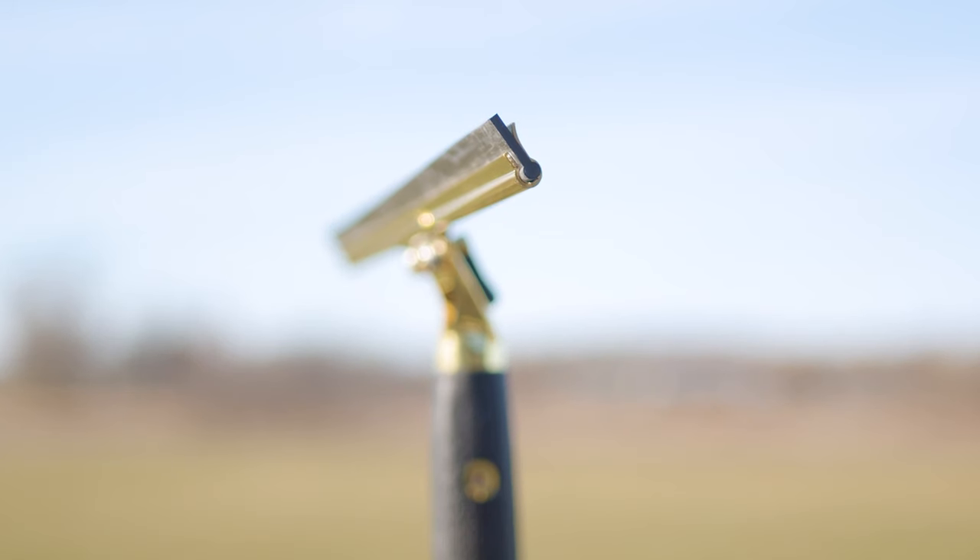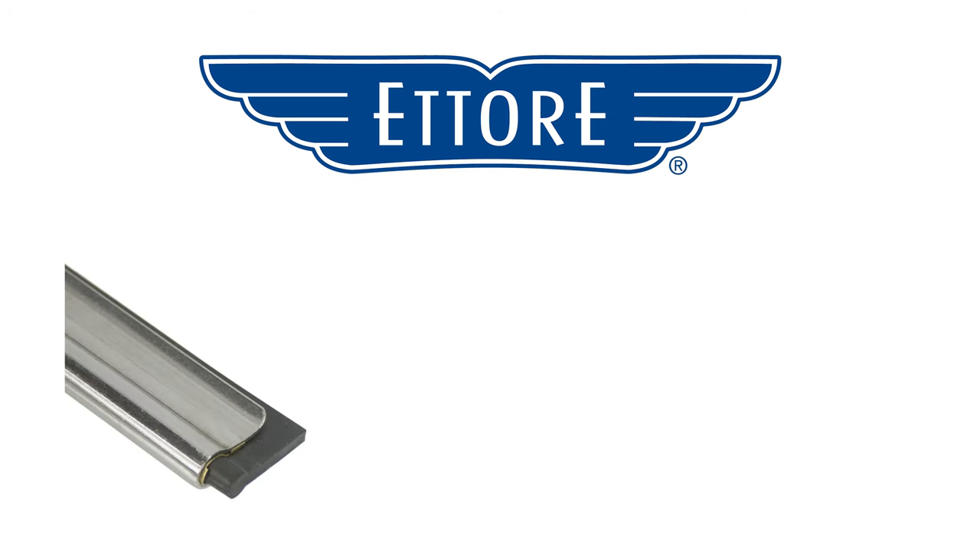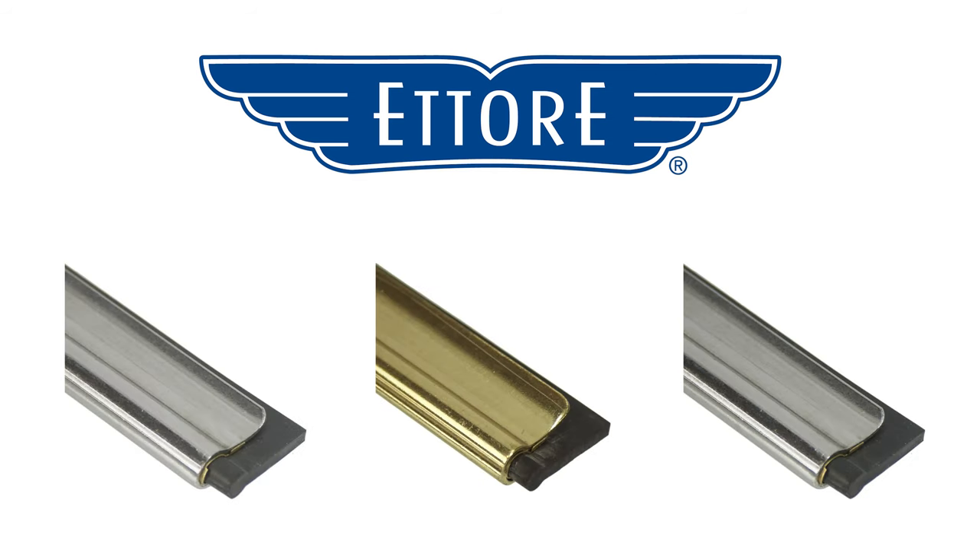With their slim profile, they glide effortlessly across the glass, providing that meticulous clean with every stroke. After delving into the precision and agility of standard squeegee channels, let's highlight a leading brand in this category. Ederay stands out for its range of standard channels, providing exceptional quality and versatility for residential window cleaning tasks.